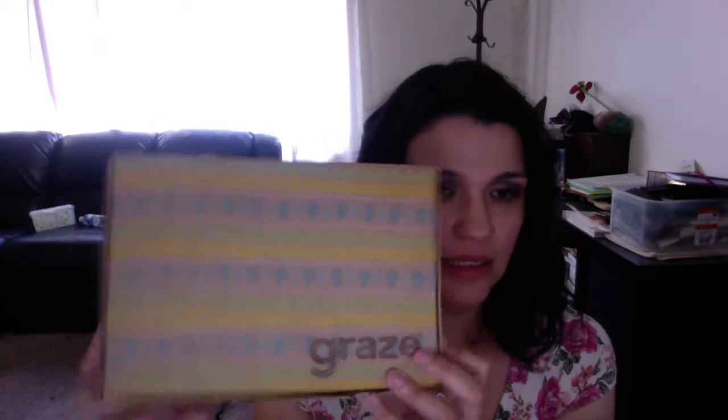First one is Graze Box, and I got this in the mail today. First box is free. After that, your boxes are $6.99. It comes with four snacks, so let's see what I got. You get to choose what you're going to get.